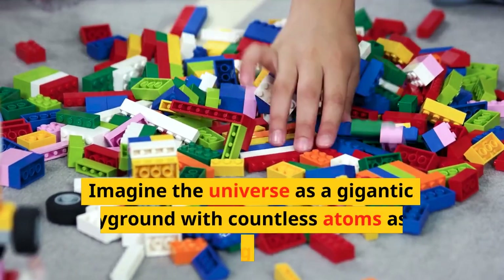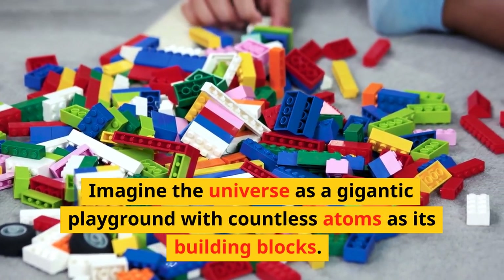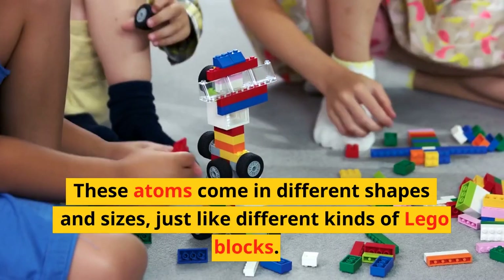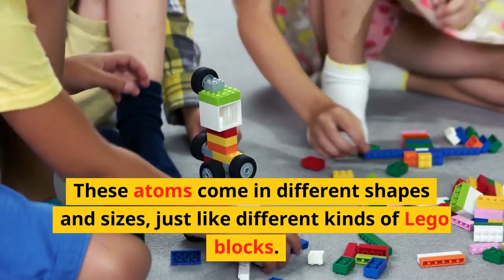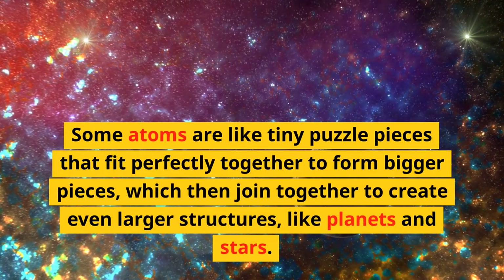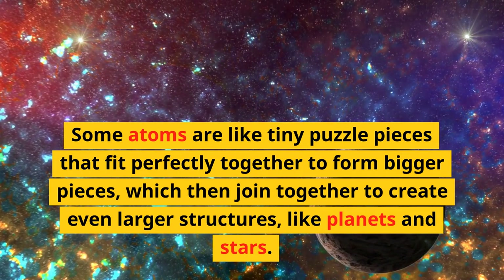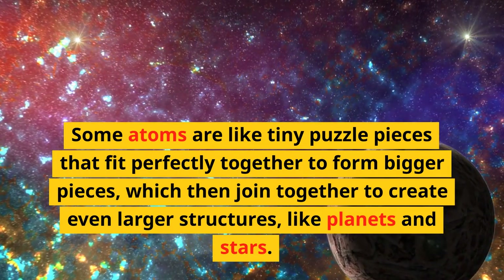Imagine the universe as a gigantic playground with countless atoms as its building blocks. These atoms come in different shapes and sizes, just like different kinds of Lego blocks. Some atoms are like tiny puzzle pieces that fit perfectly together to form bigger pieces, which then join together to create even larger structures, like planets and stars.